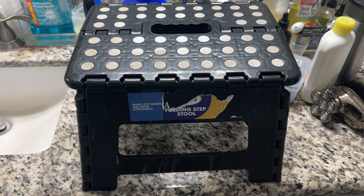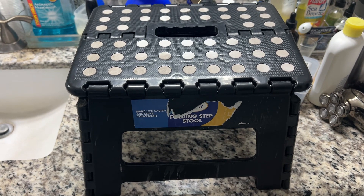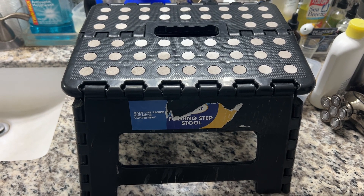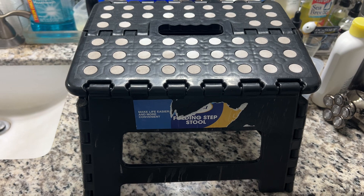Today I'm showing you this item which is a folding step stool. I got it off of Amazon for $9.99 — that's what it's going for right now in October 2024, $9.99.